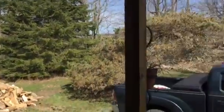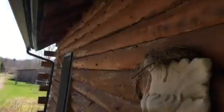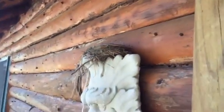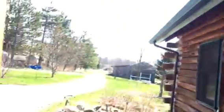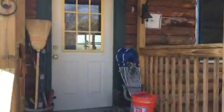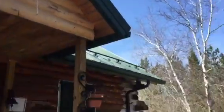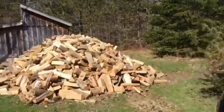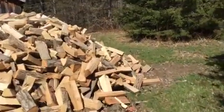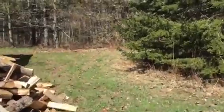Now she's got a new one. A Robin is trying to get in here — another Robin. We have a Phoebe that was in the back of the woodshed.